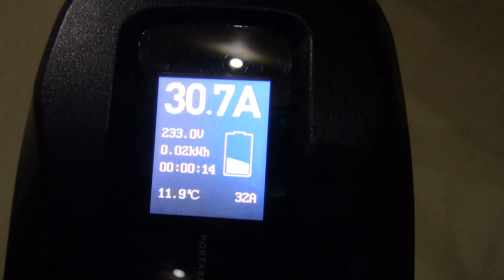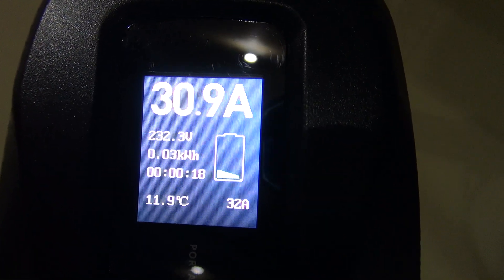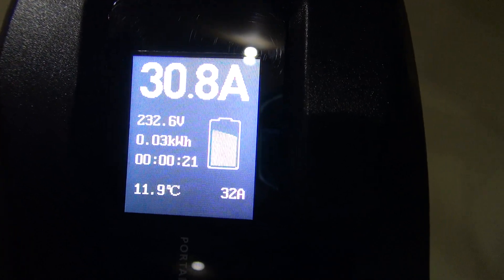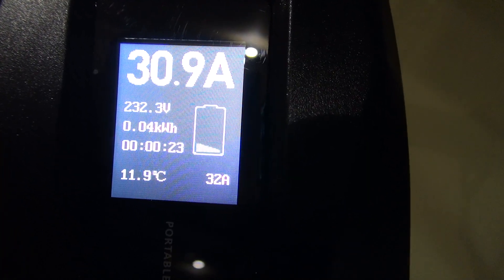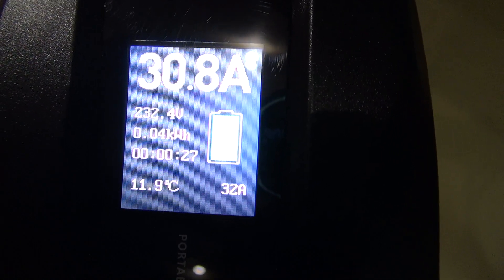It's reading 30.7 to 30.8 — 232 volts, 31 amps.